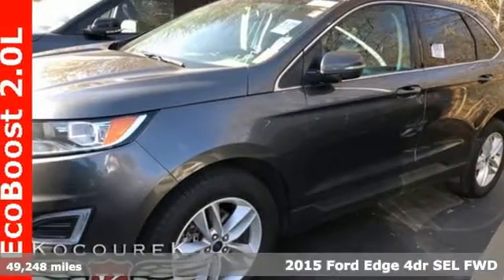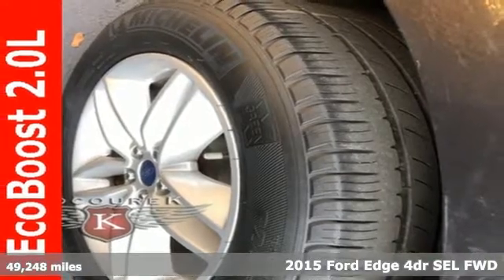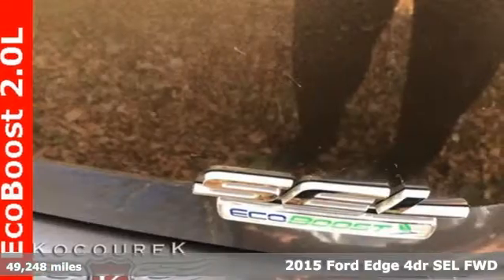Here's a 2015 Ford Edge. Ford, where tradition meets innovation. It boasts an impressive list of features like these.